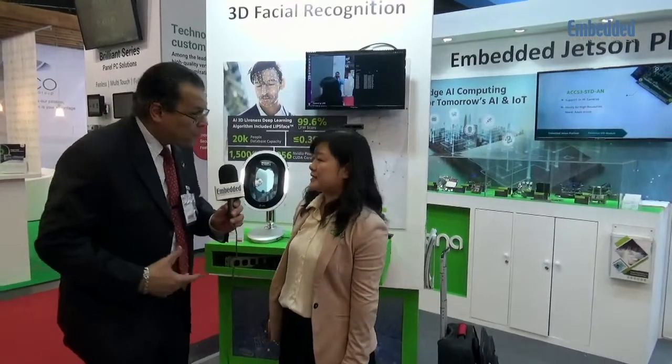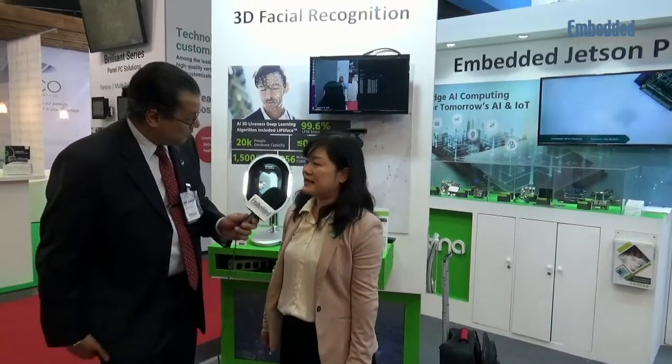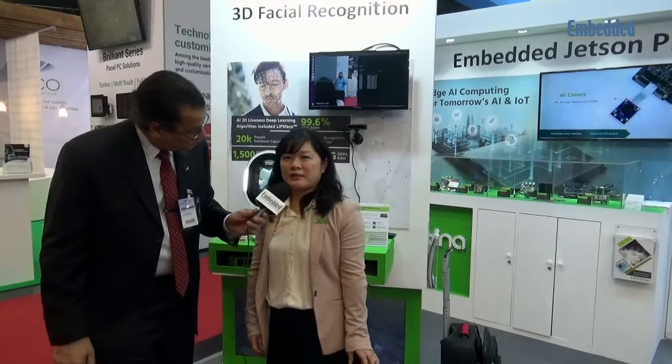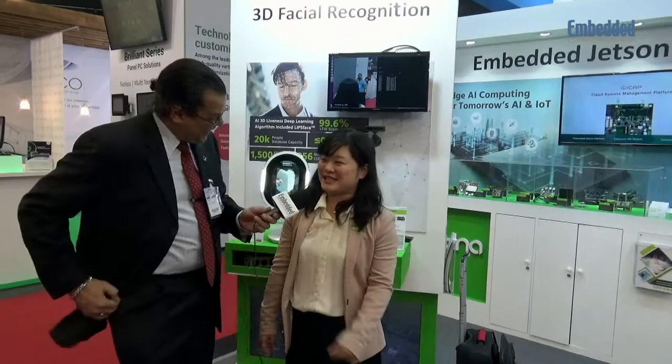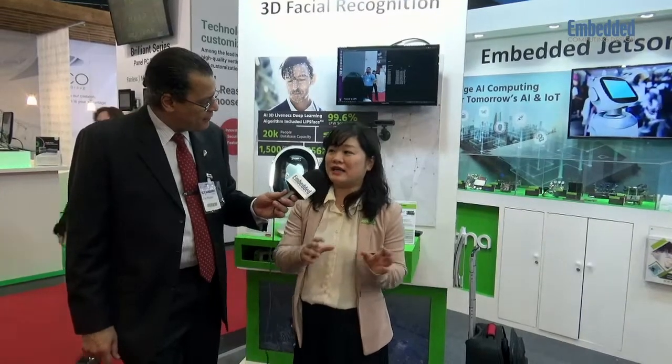What about some of the other application spaces? We have facial recognition here — what are some other interesting things you're seeing? I think it can be quite interesting in a lot of fields. For example, we have a customer in the agriculture field. They use drones for fruit picking — to analyze what the image is in front of it and to calculate the location and size of the fruit which is mature enough to be picked.